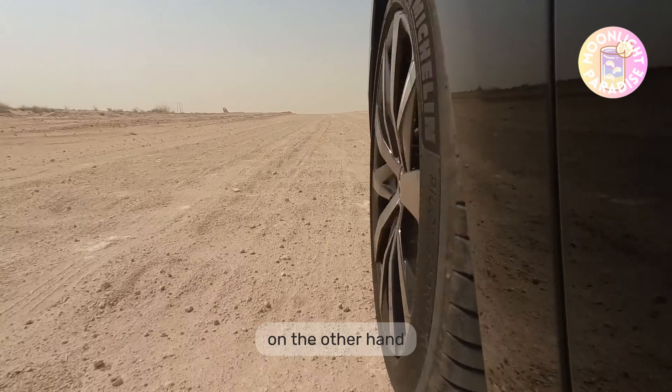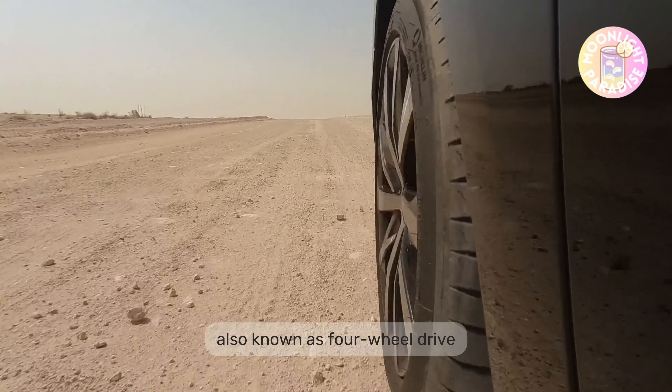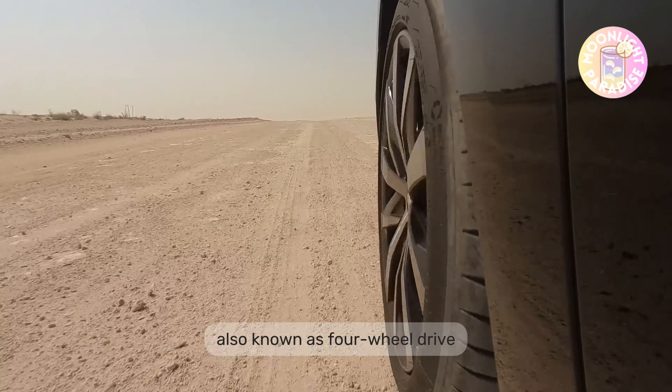A 4x4 system, also known as 4-Wheel-Drive, is a system where the engine powers all four wheels evenly. This type of system is excellent for heavy-duty hauling and extensive work activities, which is why you typically find it on a pickup truck. It's great when your car needs a good balance for the inside and outside wheels on rough terrains.